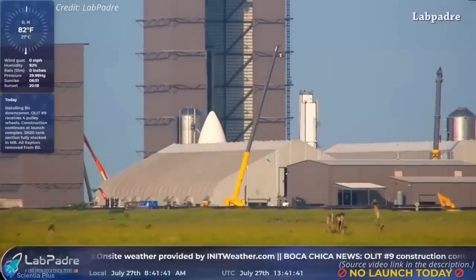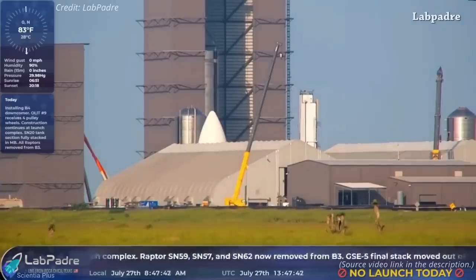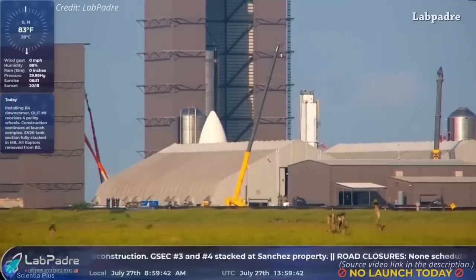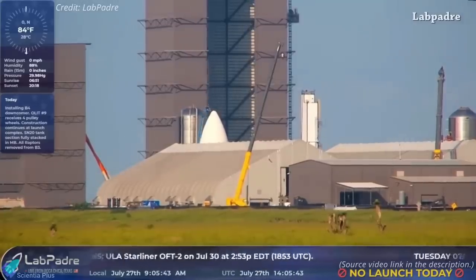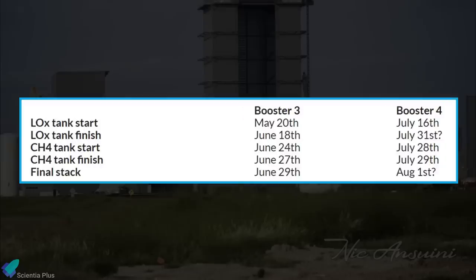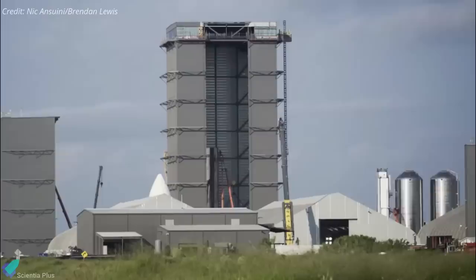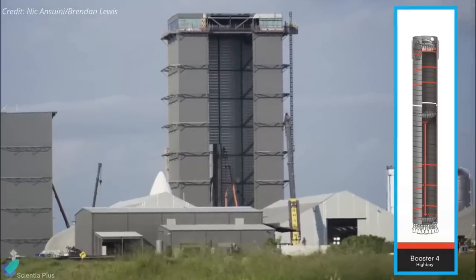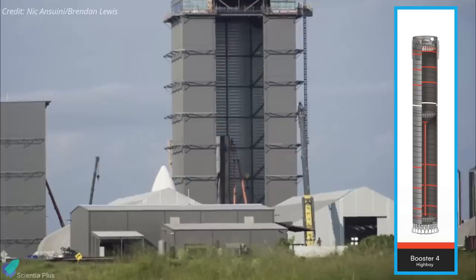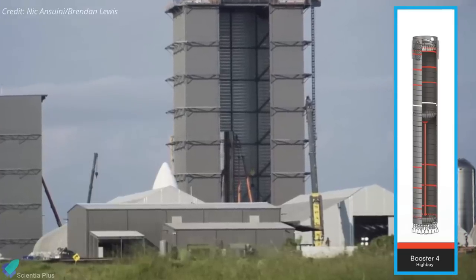Meanwhile, SpaceX's South Texas Starship factory appears to have shifted into high gear and is already rapidly constructing the first orbital-class Starship and Super Heavy prototypes. Assembly of Super Heavy Booster 4 is nearing completion inside the high bay. While it took 41 days for SpaceX to complete the Booster 3 assembly, Booster 4 is nearly twice as fast in reaching its maximum height. With work beginning around July 16, Booster 4's oxygen tank is currently just lacking the engine section, and the booster's methane tank was stacked to completion.